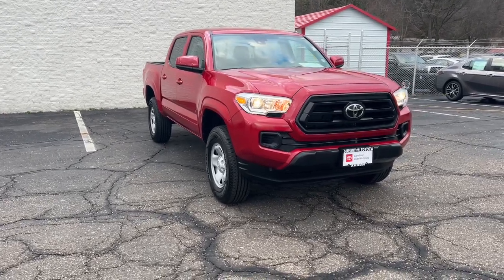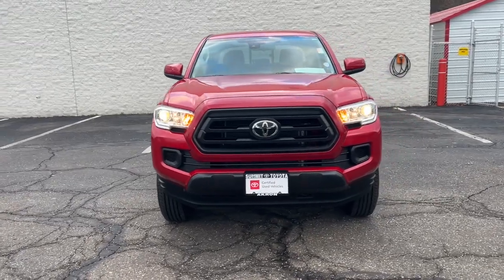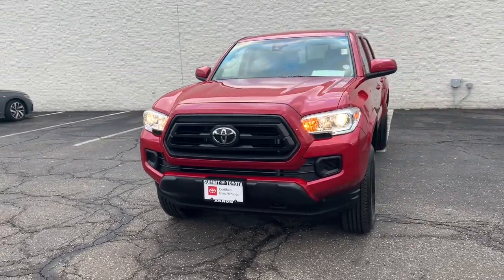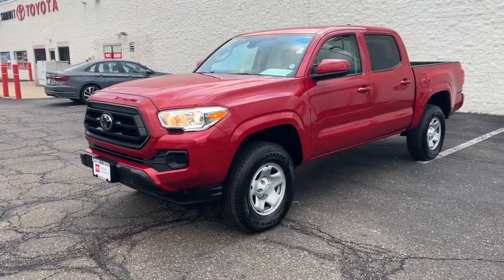Enjoy the view of this 2020 Toyota Tacoma. With less than 10,000 miles on the odometer, this vehicle stands out from the rest. Here's an iconic Toyota Tacoma that's ready for work or play.